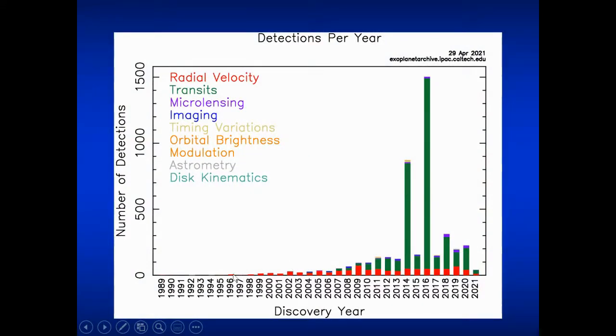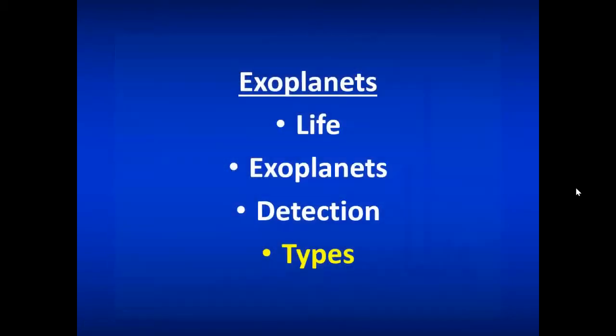Combining all those methods, starting in 1995 things started to heat up. In 2008 Kepler was launched, giving us lots of good observations with really great years in 2014 and 2016. Then came TESS, which has been consistently finding planets. We're still finding more planets as of April 2021. So that's how we detect them.